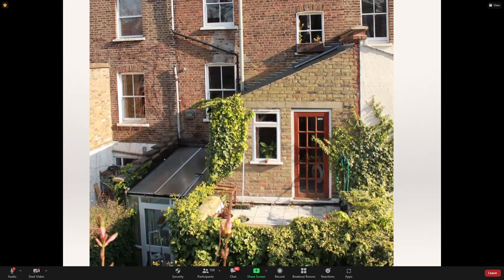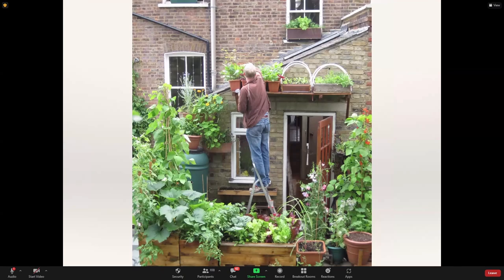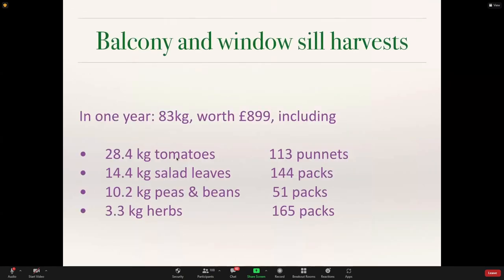I lived in London with a balcony — I couldn't get an allotment and waited five years, then found out it would be another 30. So I tried growing with very low expectations about 12 years ago, but quickly discovered I could grow a lot of food. I measured my harvest one year: 83 kilos from the balcony and windowsills, worth nearly £900, partly because I grew a lot of herbs and salad — the equivalent of 144 packs of salad. Pretty much every day we were eating something from the balcony and windowsills.